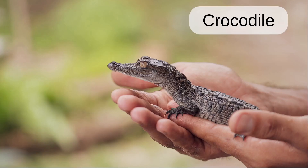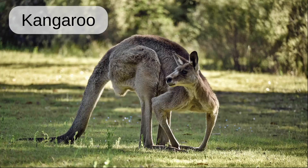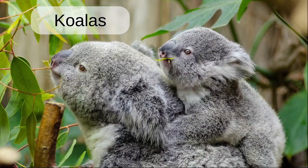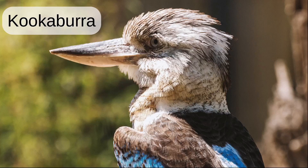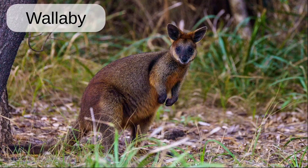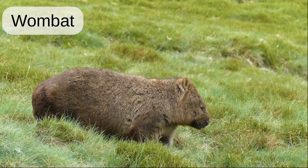Crocodile. Tasmanian devil. Kangaroo. King parrot. Koalas. Kookaburra. Quokka. Wallaby. Water dragon. Wombat.